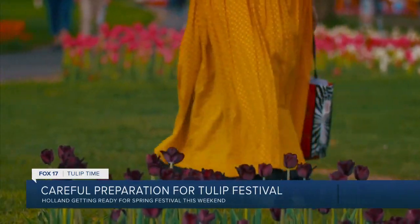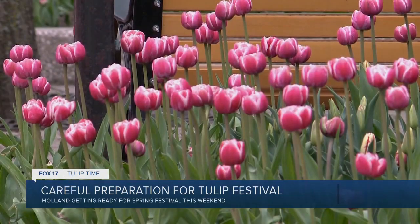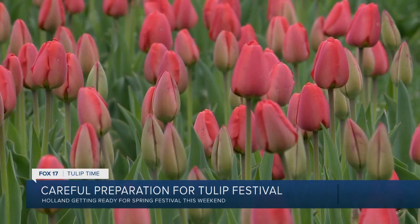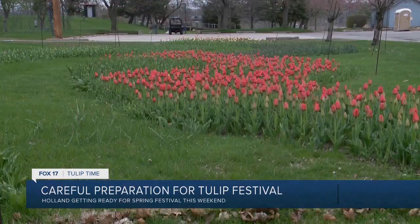Tulips can withstand our spring weather swings, but in order to have that perfect bloom for festival time, the tulips have to be picky — like Goldilocks. Not too hot, not too cold; they need temperatures to be just right. They like 40 degrees or less at night in the month of April. Eighty-degree days help them pop out their color. They're really resilient, but it doesn't necessarily matter what the weather is — too hot for too long in April will cause them to bloom early.